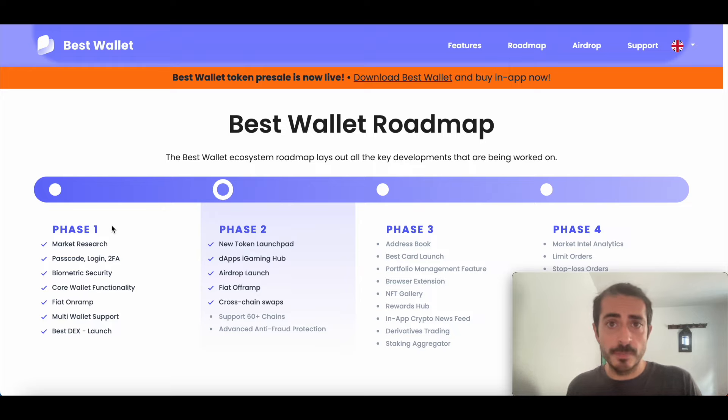I suggest you try it out — I'll leave the link in the description. Download the wallet, deposit some funds, start trading, start swapping, start sending and receiving money. I think you will find it very useful and very user-friendly. You'll probably just switch to this wallet because it's really the simplest and probably the most secure one. It's a very good wallet, so check it out — link in the description. If you like this content, like this video, subscribe to my channel, and see you in the next episode.